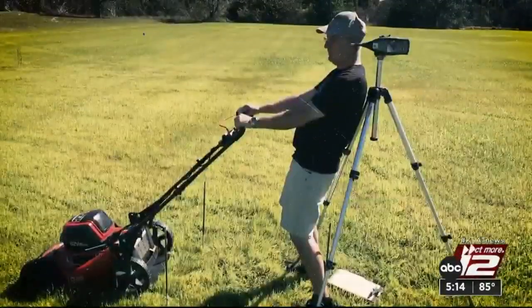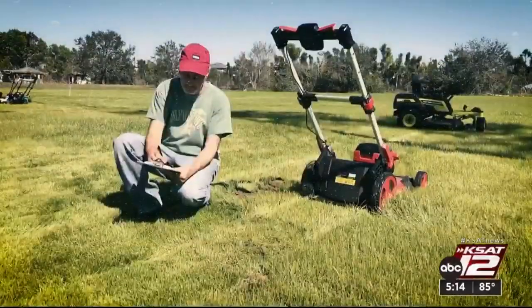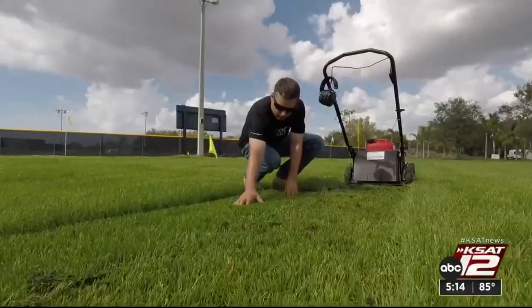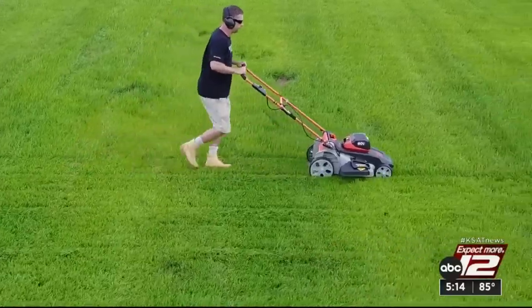It's not your typical vacation photo dump. These are from Consumer Reports' trip to Grassy Green, Florida, to test lawnmowers. They mowed for miles to see how evenly they cut and how easy they are to operate. They also checked bagging and mulching.